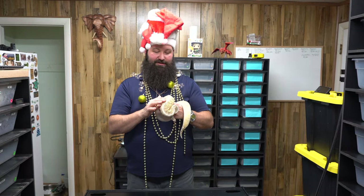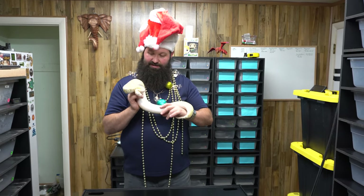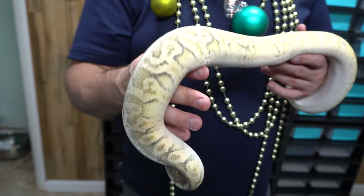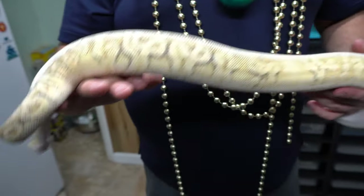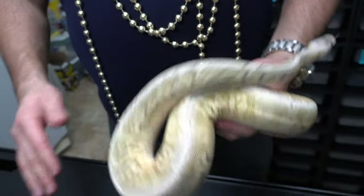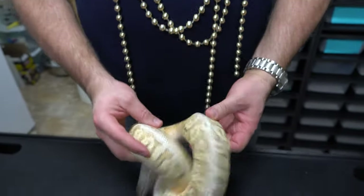What do you call an elf with earmuffs on? Doesn't matter — he's not answering! So we've gotten a lot of comments about showing off some Calico stuff, and this is one of our pretty Calico girls — we're really excited about her. This is a Hyperion Hidden Gemoma. Hyperion is the Super Pastel Fire Calico — so that's Super Pastel, two Pastels, Fire, Calico, and Hidden Gemoma.